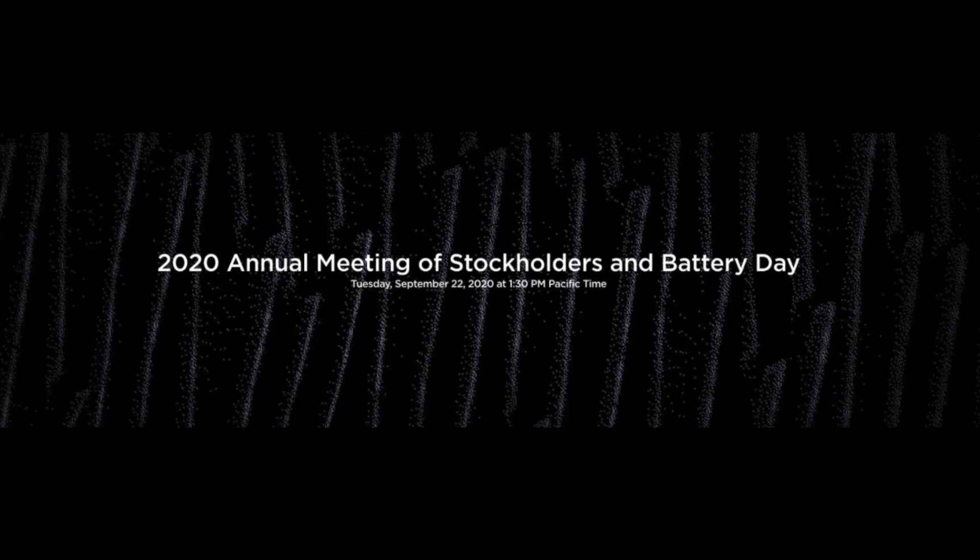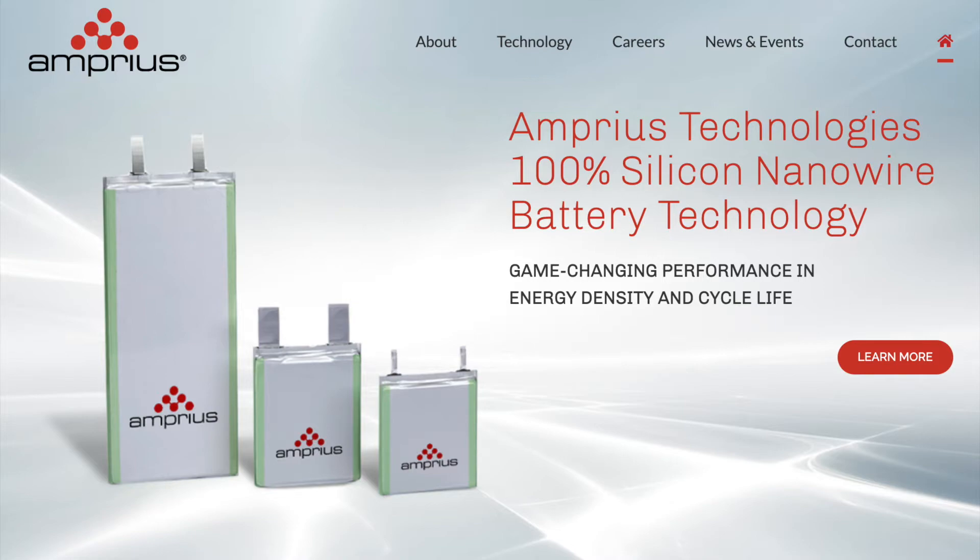If you didn't already know, Tesla is hinting at silicon nanowire technology for batteries. This could be through a possible partnership with Amprius.